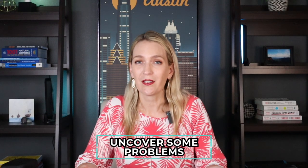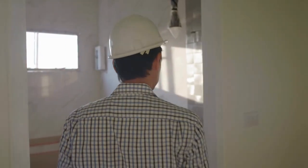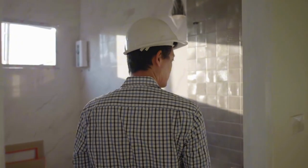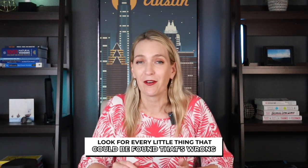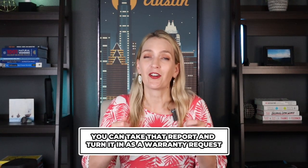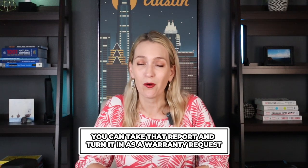As you start using appliances and your heating and cooling systems, you might uncover some problems that weren't found beforehand when you were purchasing the property. Hopefully you've done an inspection on the home before you bought it, but after you've been in it almost a year — at the 11-month mark — we always recommend getting an inspector to come out and look for every little thing that could be found wrong. At that point, you can take that report and turn it in as a warranty request.